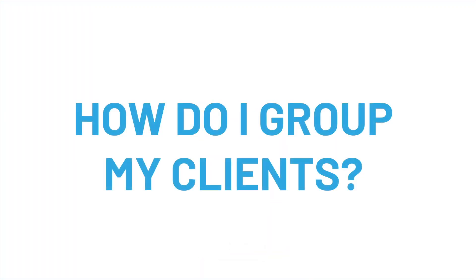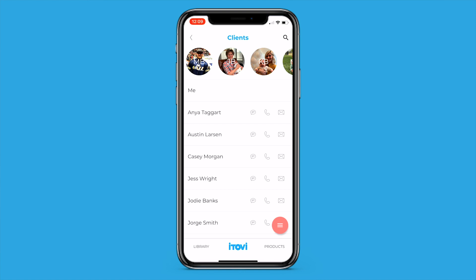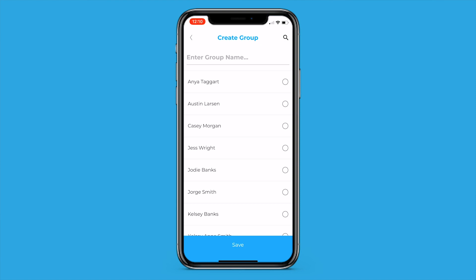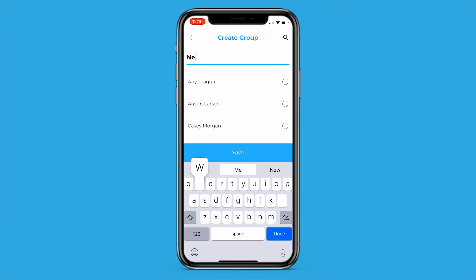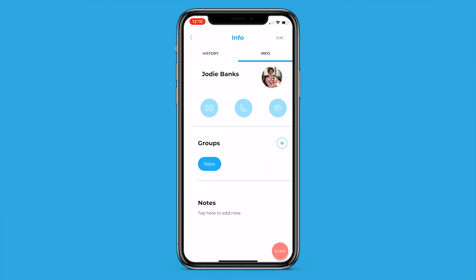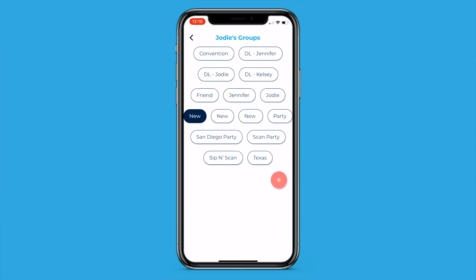How do I group my clients? Creating client groups can be a great way of keeping track of your clients. Create a new group from the Action button on the Client list. You can also add a client to a new or existing client group directly from the Info page on your Client record.